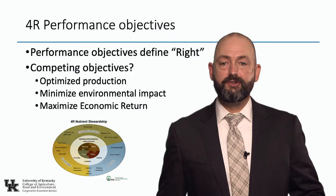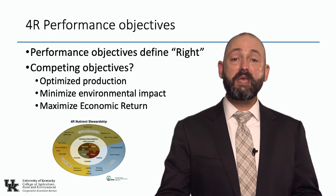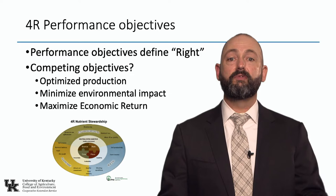When we talk about the four R's in nutrient management — the right rate at the right place at the right time from the right source — oftentimes we forget to talk about performance objectives. What defines 'right'? We have competing performance objectives. The right rate to maximize yield is not the same as the rate that maximizes economic return, and it's not the same as the rate that is most environmentally protective.